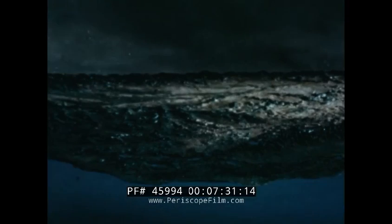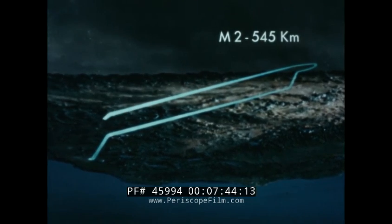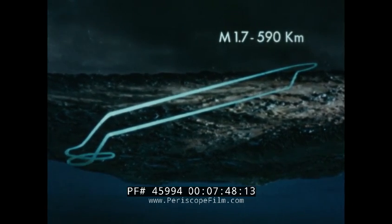On one variant of the supersonic intercept mission, the G would carry two Sidewinders and tip tanks. Fuel is substituted for the M61 and tip tanks will be dropped. The outbound leg and combat is flown at maximum afterburner. Five minutes combat above 50,000 feet at Mach 2, and optimum subsonic cruise to base. On a Mach 2 mission, radius is 545 kilometers. A Mach 1.7 mission allows a radius of 590 kilometers.